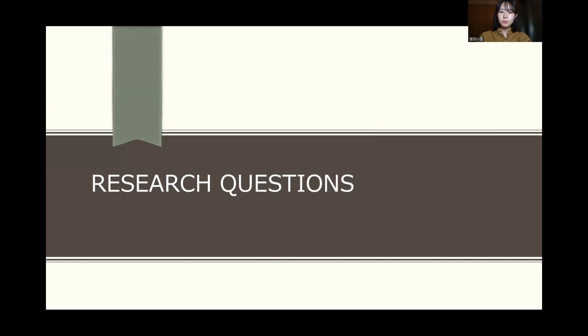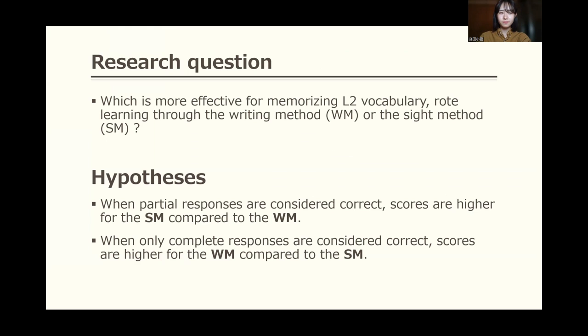Now, let me move on to my research question. Which is more effective for memorizing second language vocabulary: vocabulary learning through the writing method or the cite method? The first hypothesis is that when partial responses are considered correct, scores are higher for the cite method compared to the writing method.